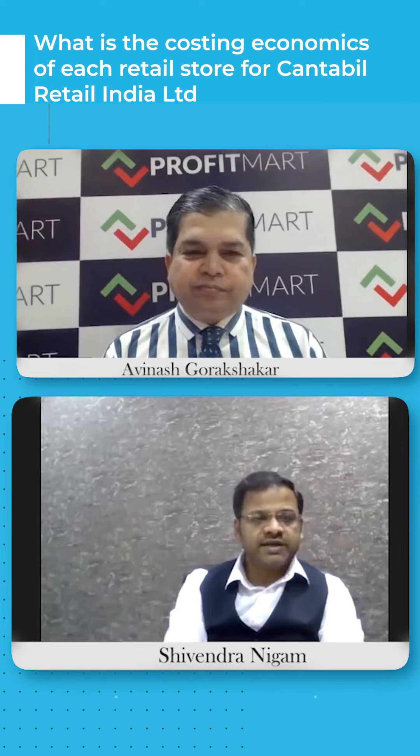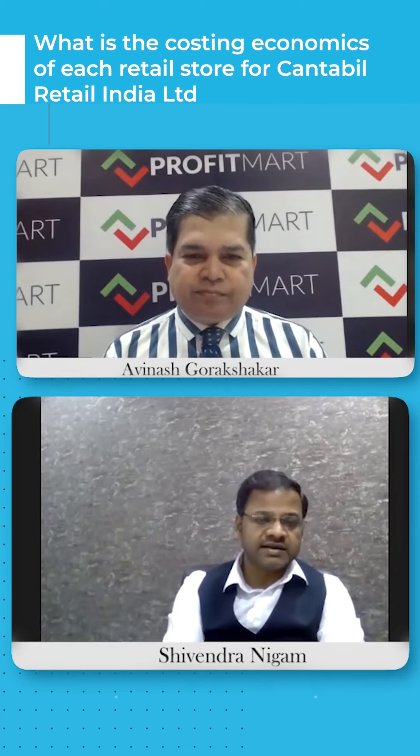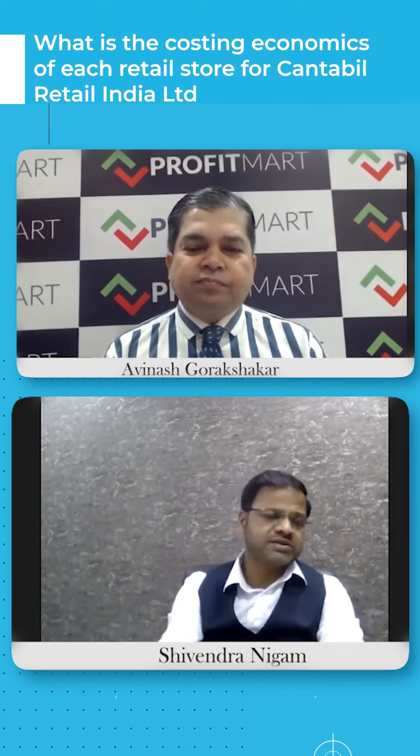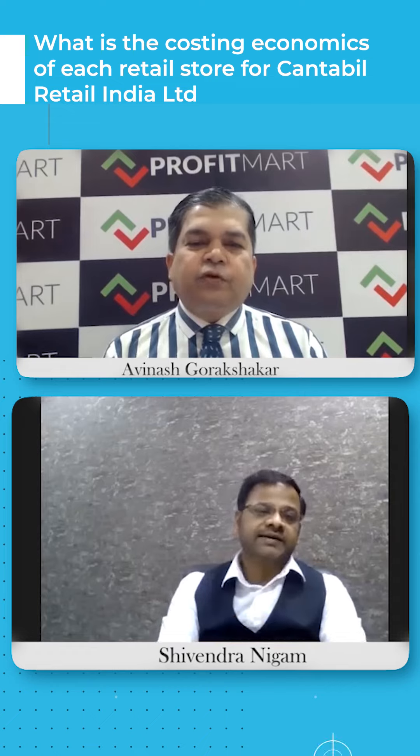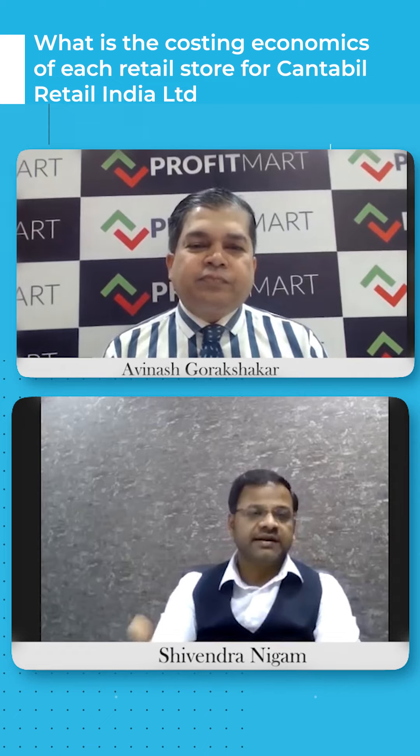To summarize the investment for a store: it takes up to around 25 lakh for setup. That includes inventory of around 21 lakh. For 3 months there is a landlord deposit to be paid. So the total capital investment per store comes to approximately 50 lakh. That is our total investment.